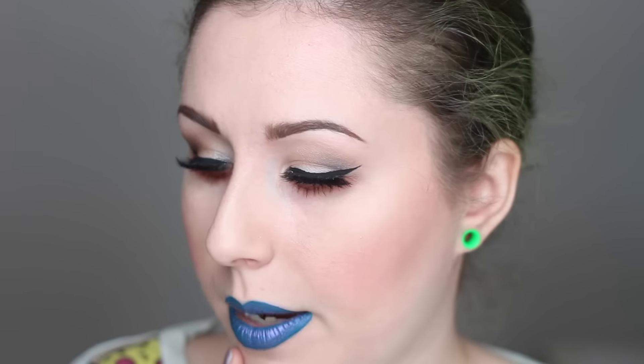Hi folks, so today's video is my November favorites. I actually haven't done a favorites video in a while, so I figured as like a bonus video this week, I'd do a monthly favorites. The lips I have on are Lime Crime Peacock and Pornflower Pigment from MAC on top. So if you guys are curious, that's what that is.